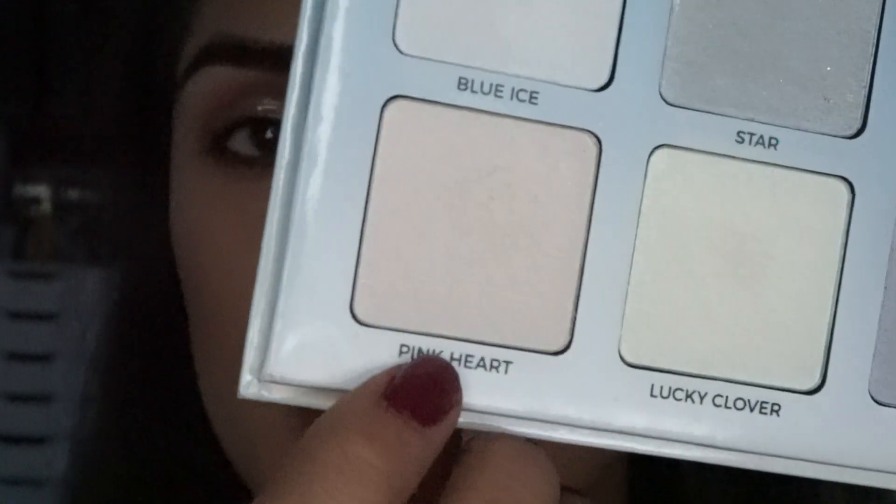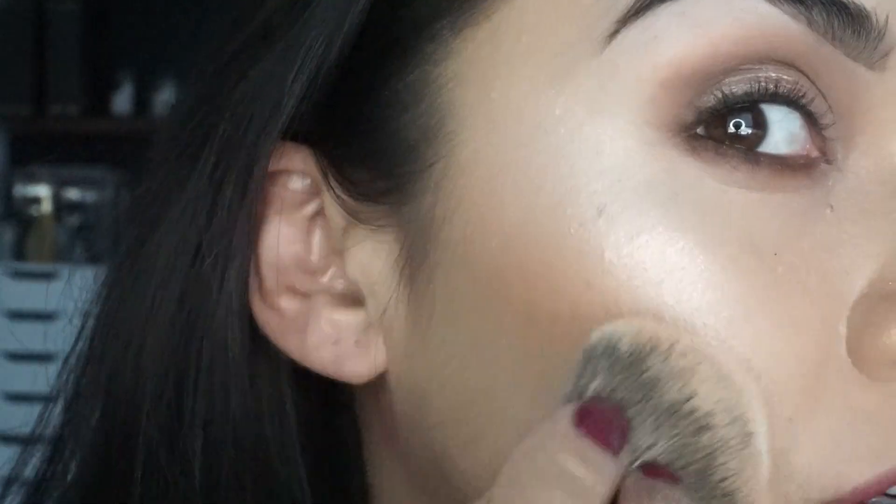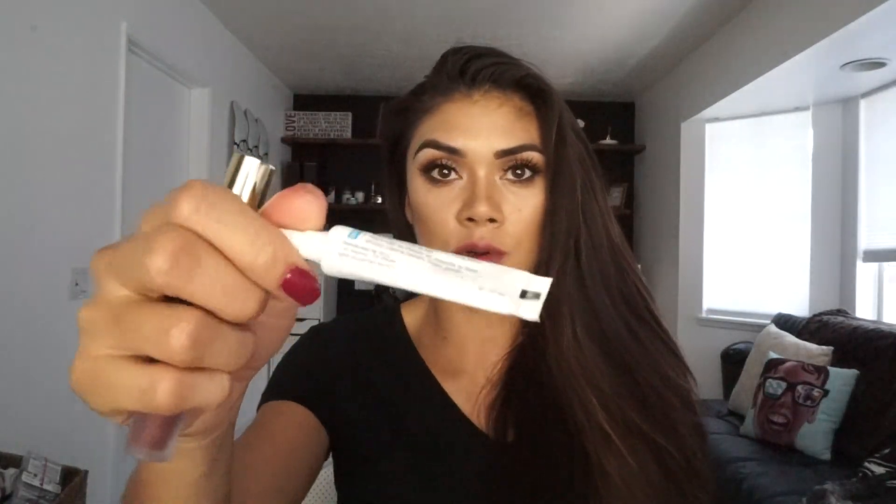I'll take the pink heart — it's a very pretty iridescent color. I just finished applying my eyelashes. I'm using Ardell's 207 in black with the duo adhesive, and I also used the little applicator from Ardell.